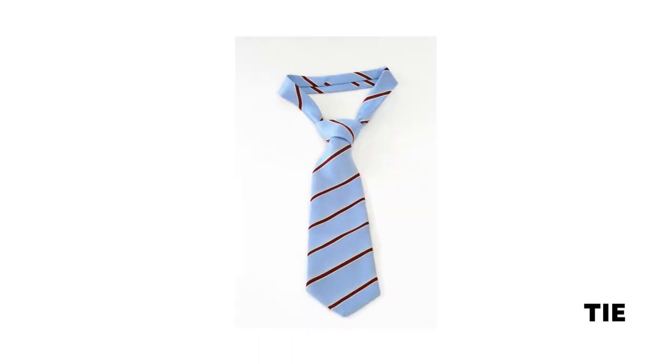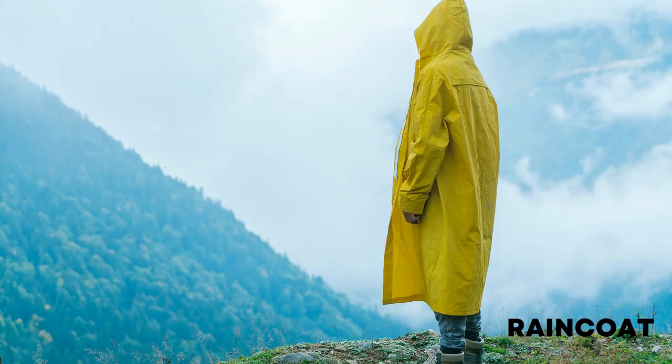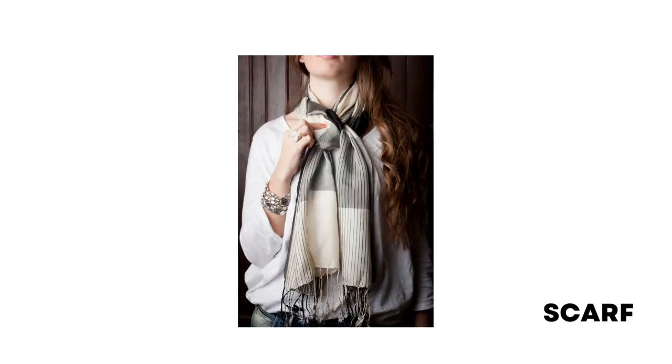Trousers: a piece of clothing that you wear over your body from the waist downwards, and that covers each leg separately. Tie: a long narrow piece of cloth that is worn around the neck under a shirt collar and tied in a knot at the front. Bow tie: a tie in the form of a bow. Raincoat: a waterproof coat worn as protection against rain. Scarf: a long or broad piece of cloth worn around the neck, head, or shoulders for warmth or decoration.